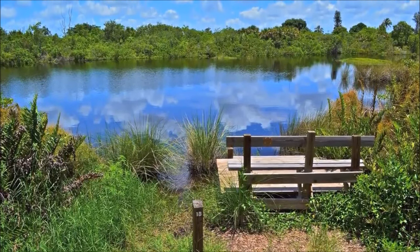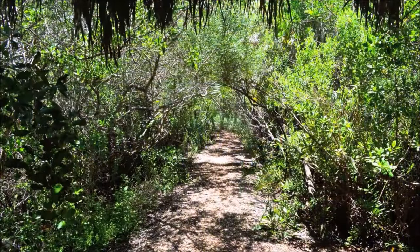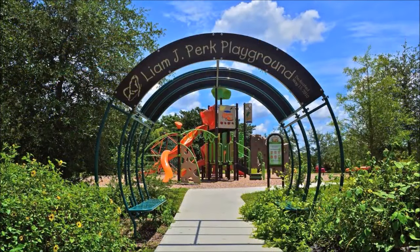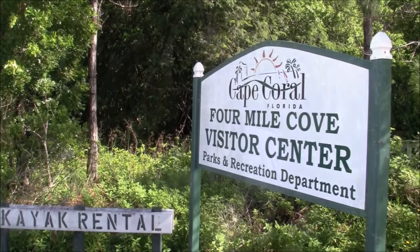Located at the entrance to Cape Harbor is Rotary Park. It consists of 97 acres of mostly salt marsh mixed with some upland, and includes a large preserve area. It has a number of nature trails that gently ramble through the preserve, and even a three-story observation tower. Closer to the parking lot are three picnic shelters with grills and a children's playground.